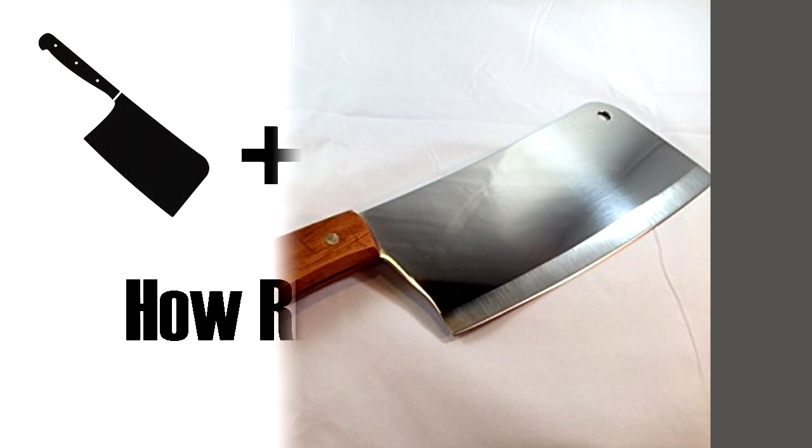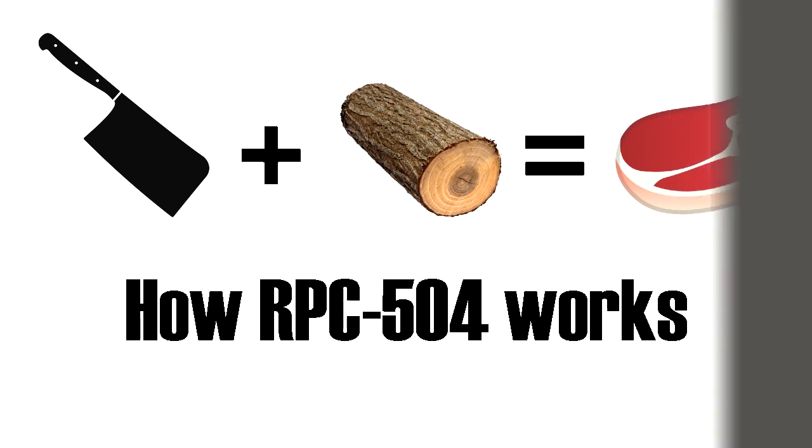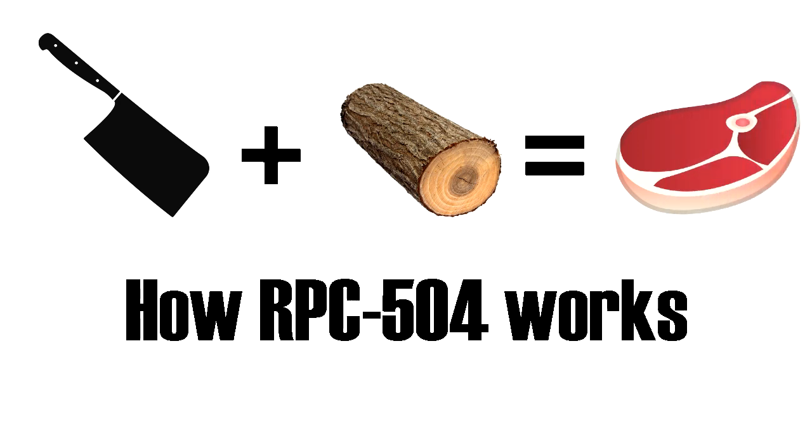RPC-504's anomalous effects manifest when the item is used to cut or chop substances that would normally be considered inedible for humans, such as wood or stone. Experiments have found that RPC-504 is able to cleanly cut through objects that a standard cleaver would be unable to. Upon being used to cut inedible objects, the piece that is cut will be transformed through a currently unknown process into an edible foodstuff once separated from the original mass. The foodstuff created by this process appears to be random, but will often take a similar shape to the original piece.